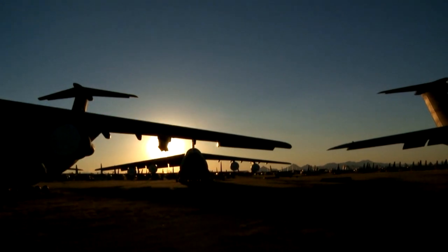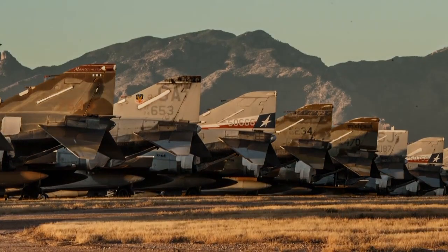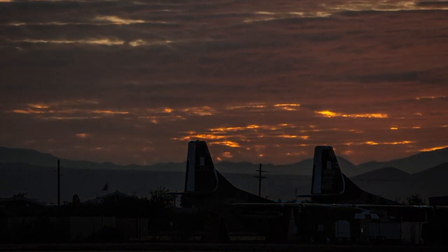The boneyard remains a fascinating sight that has captured the imagination of generations of aviation enthusiasts. While the number of aircraft may dwindle over time, this dramatic landscape of America's history is sure to be active for many years to come.